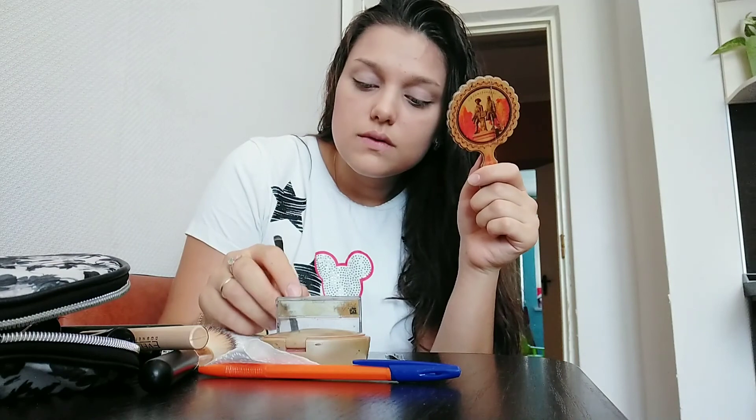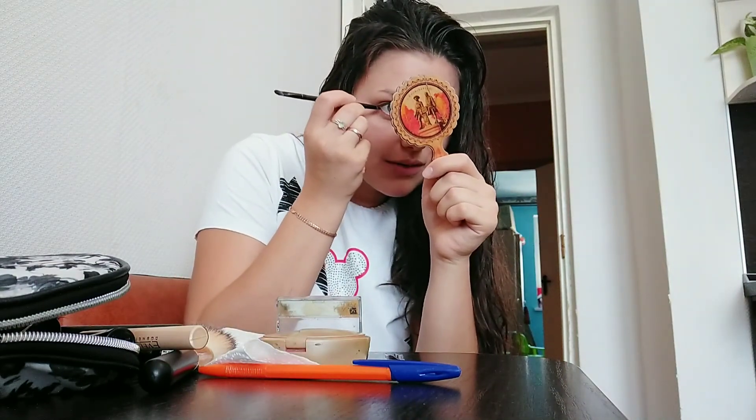Торт, кстати, уже хорошенько пропитался. Я цифру вставляла — прям коржи мягкие-мягкие. Кирюха ворчит. Пусть просыпается, надо фотографироваться. Скоро уже папа наш шарики должен привезти.